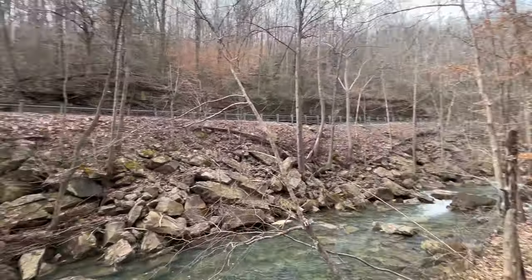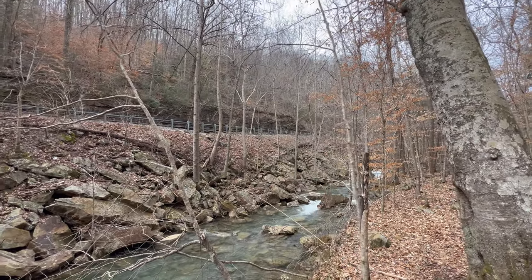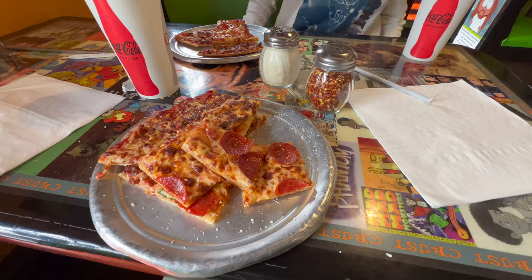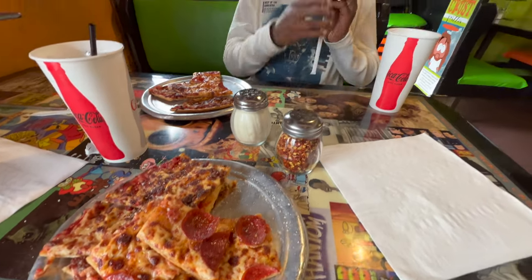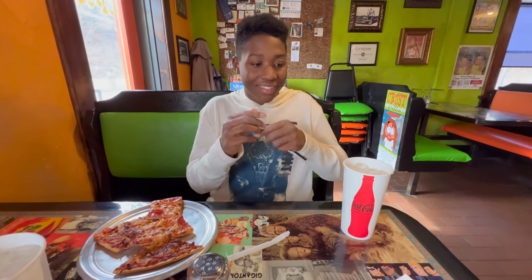And if anybody was wondering, we parked right up there. After the hike, we had to have lunch at Crust. Just got back from the buffet — Nick, say goodbye to everybody. Goodbye!